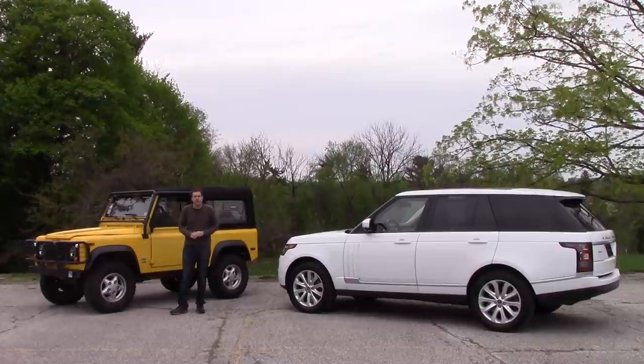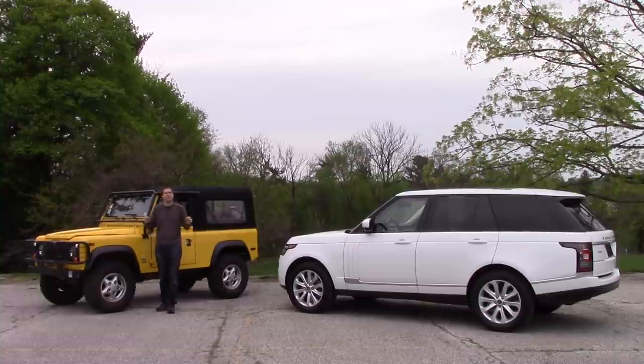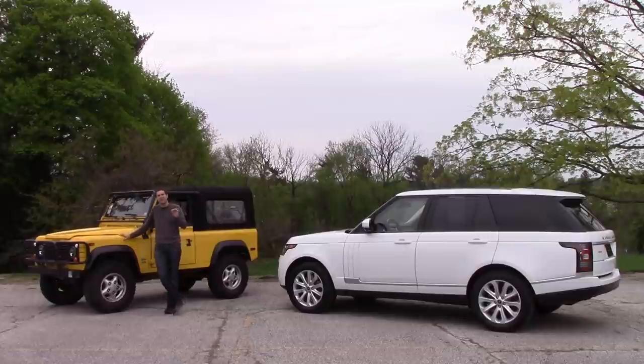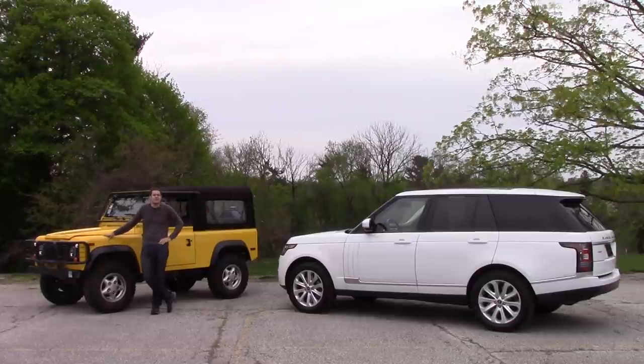Just to make it perfectly clear why my Defender is worth $70,000, I've decided to compare it with this — a 2013 Range Rover. While a new Range Rover is closer to $100,000, used ones are around $70,000, which makes this a pretty good comparison. I've borrowed this one from my friend David, who runs a dealership here in the Philadelphia suburbs called Automobili Limited, so I can show you exactly why my $70,000 Defender is a far better vehicle than a $70,000 used Range Rover.